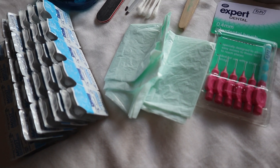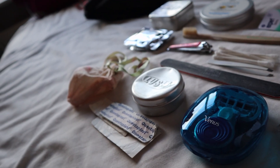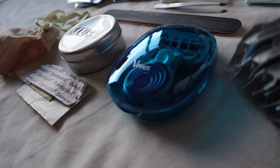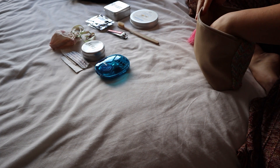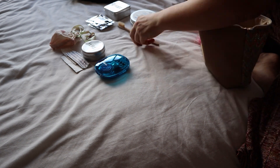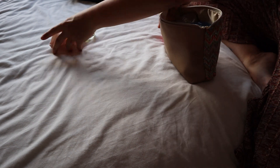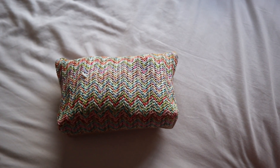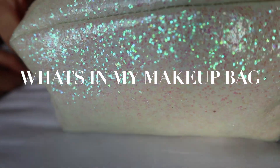I try to reduce my waste and my liquids by using soap bars, shampoo bars, and cleansers that aren't liquid. I also use my moon cup for preventing waste further.